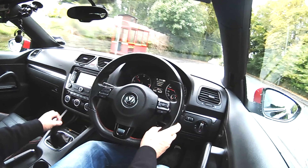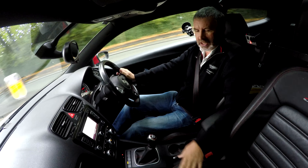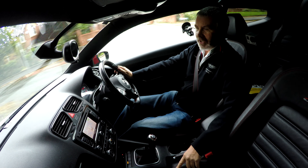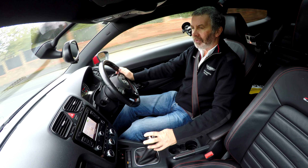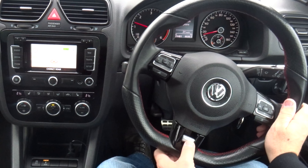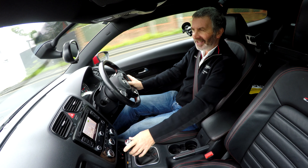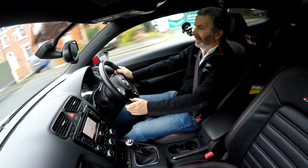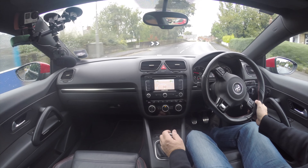The car looks awesome from the outside, and it's lovely and comfortable inside. It's got sports seats, black leather, and it's got contrasting red stitch — the interior looks really nice. It's got a multifunction steering wheel, again with a GTS badge on the bottom. I don't want you to forget it's a GTS, obviously. It's also got GTS sill plates, and it's a great car to drive so far.